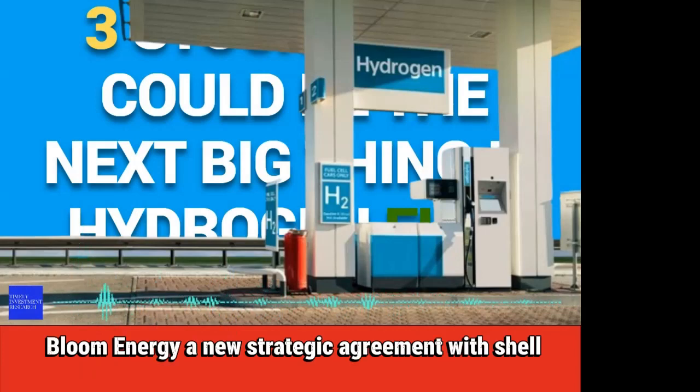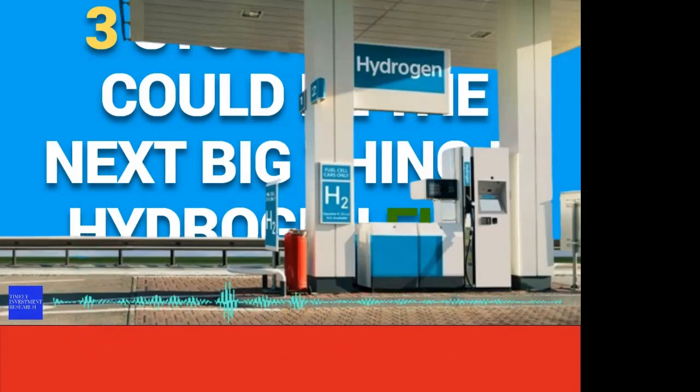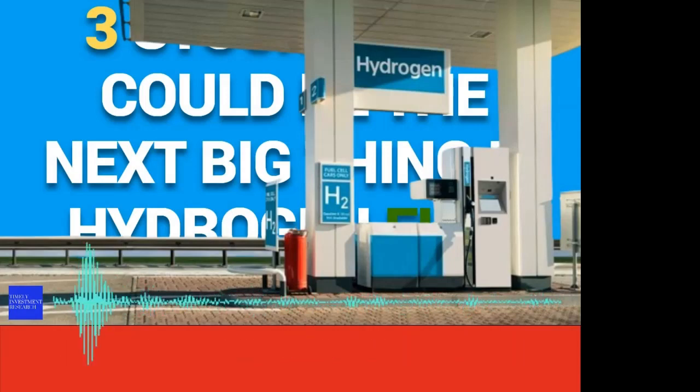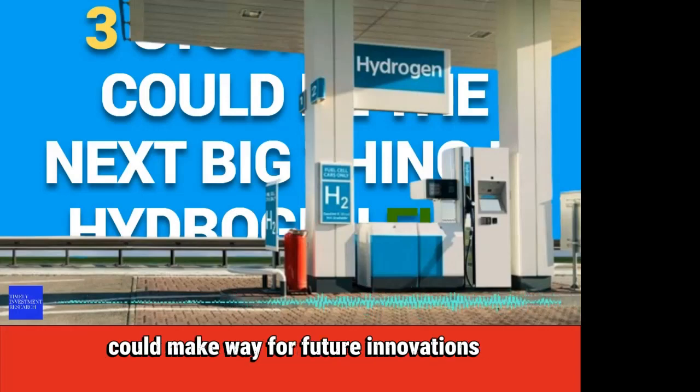Bloom Energy: a new strategic agreement with Shell could be a future growth catalyst. Plug Power is trading at a new low, signaling a potential buying opportunity for eager hydrogen investors. Nikola Corporation: a new capital injection could make way for future innovations.